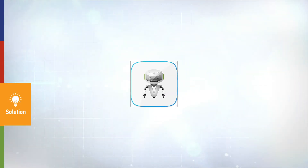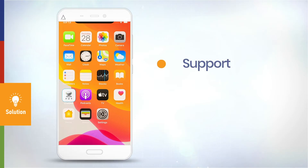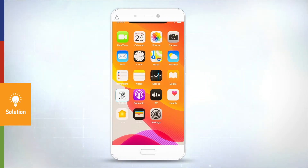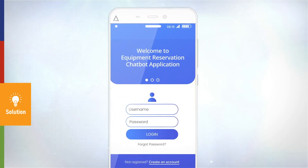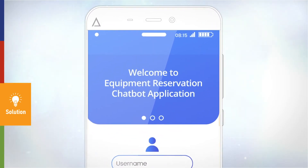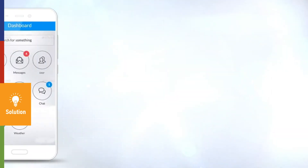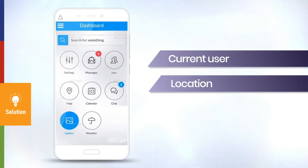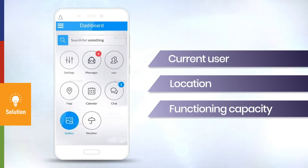VSOFT Labs implemented a chatbot to support, simplify, and accelerate lab equipment reservation. The chatbot provides detailed insights on the status of equipment such as the current user, location, and functioning capacity of the lab equipment needed.